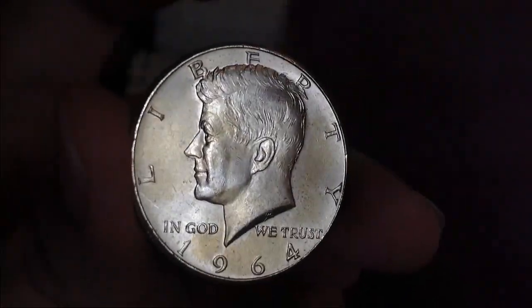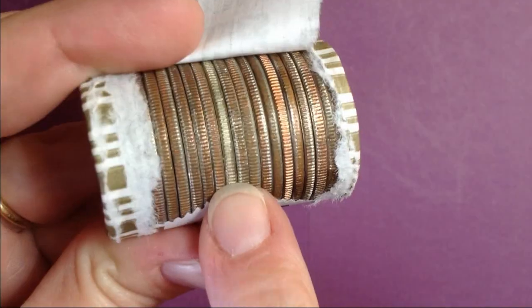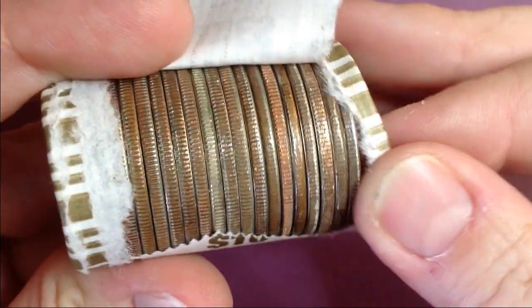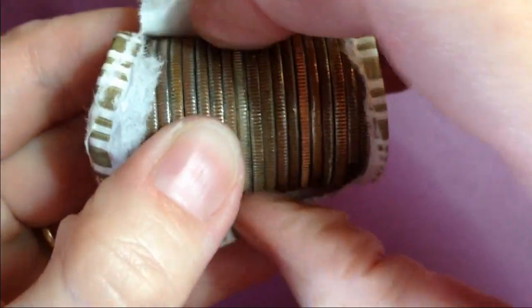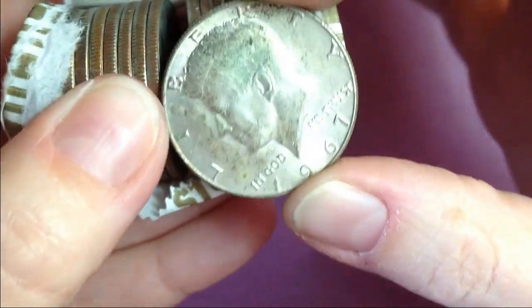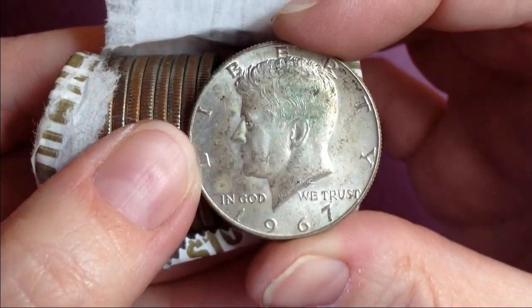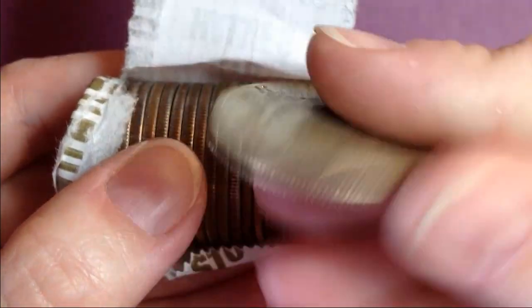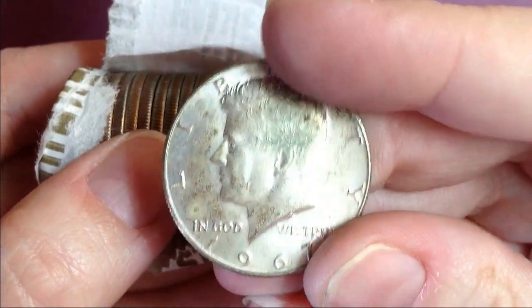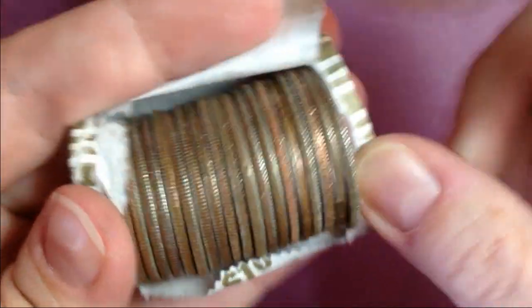I'm going to get into this hunt. Might have found another one. Let's see if there are any others. Let's see what this is — yup, a 40 percenter, 1967. Very cool. That's two for this box. And I don't see any others in this roll.